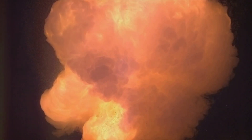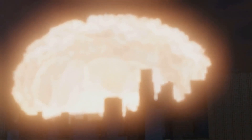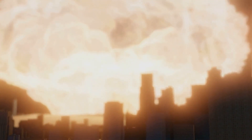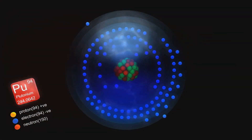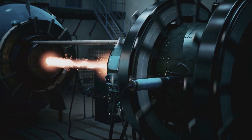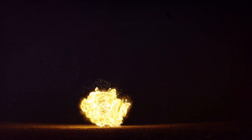Fusion bombs, also known as thermonuclear bombs or hydrogen bombs, use a combination of fission and fusion to produce much larger explosions than fission bombs. In a fusion bomb, nuclear fusion occurs when the nuclei of light atoms — usually isotopes of hydrogen like deuterium and tritium — combine under extreme pressure and temperature to form heavier nuclei, releasing enormous amounts of energy.